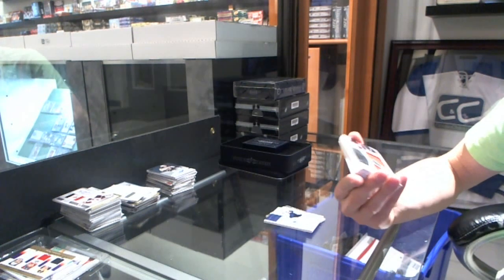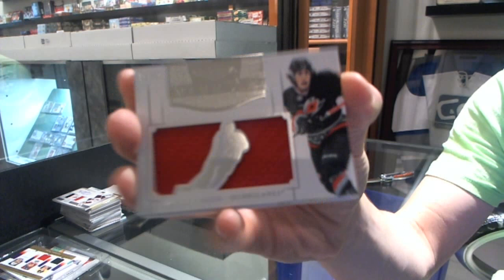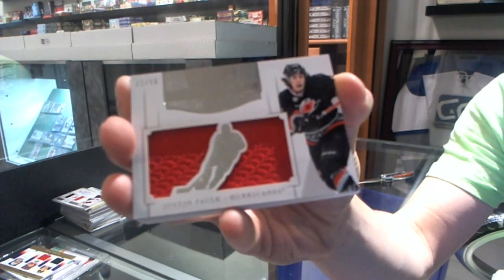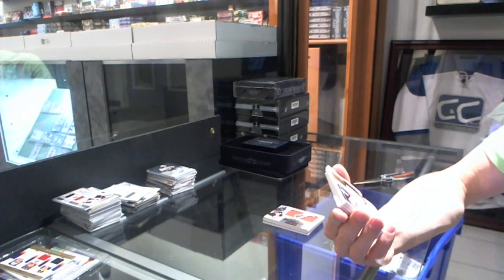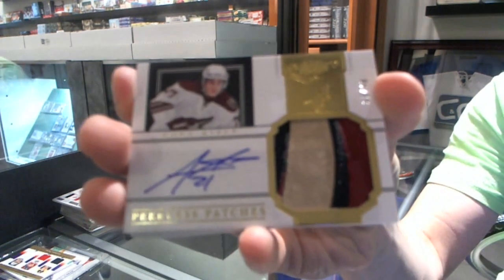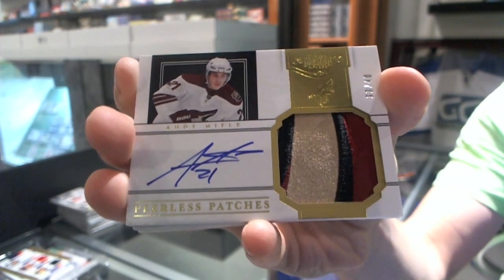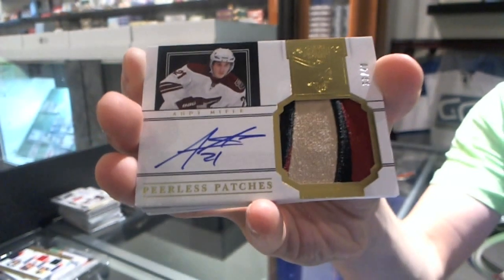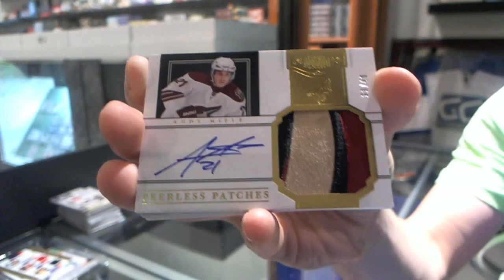Either way, huge. We've got a mammoth jersey, number 22 of 50, for the Carolina Hurricanes — Justin Falk. And we've got a beautiful three-color peerless patches autograph, number 33 of 40, for the Phoenix Coyotes — Andy Mealy.